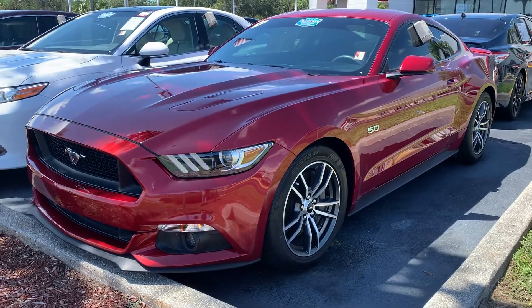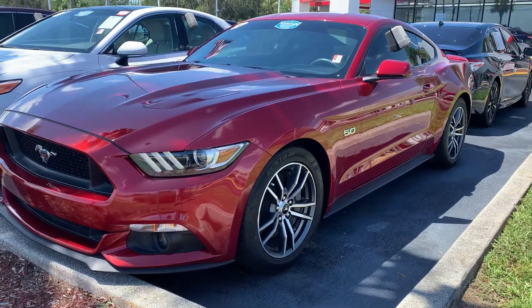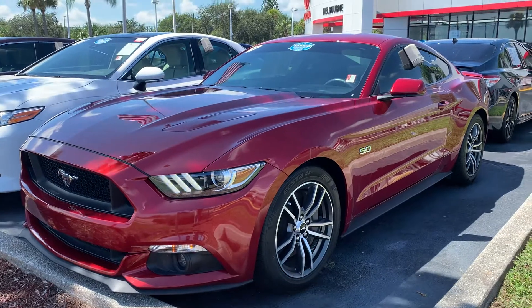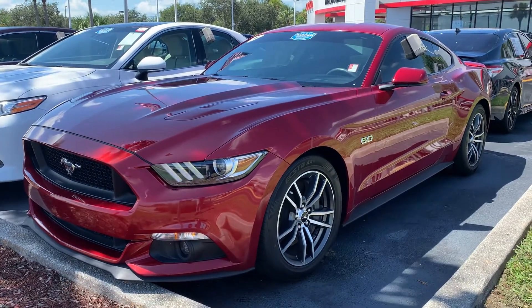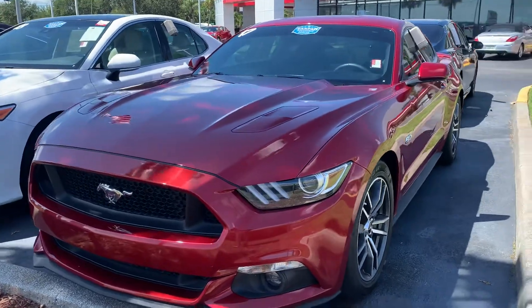Good afternoon Shawn, this is Sally over at Toyota of Melbourne. You'd expressed some interest in a 2017 Mustang GT and I wanted to come out and just show you a quick video. I don't believe I still have the one that you expressed interest in, but in case you didn't see the other one that I had...